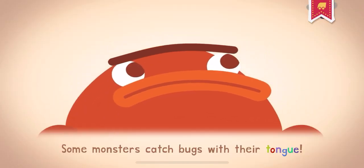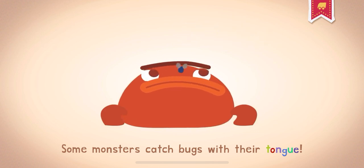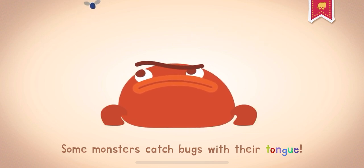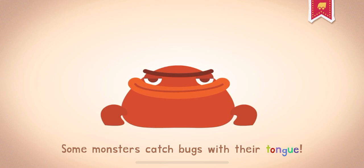Tongue. Your tongue is the moving part in your mouth that you use to taste, lick, and speak. Some monsters catch bugs with their tongue. Ick!